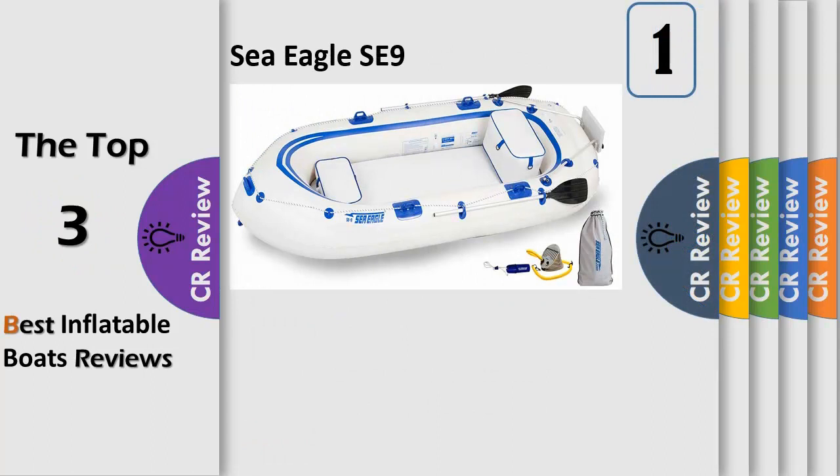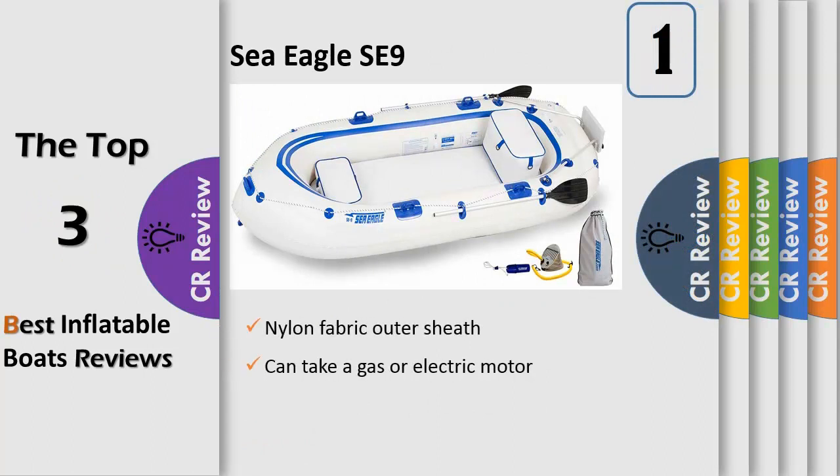Number 1. Sea Eagle Inflatable Motormount Boats are multipurpose inflatables that can be used for fishing, yacht tending, mild whitewater rafting, and general motoring or rowing around lakes and bays. Simple to use, simple to set up, lightweight and compact to carry or stow. These boats are many things to many people.